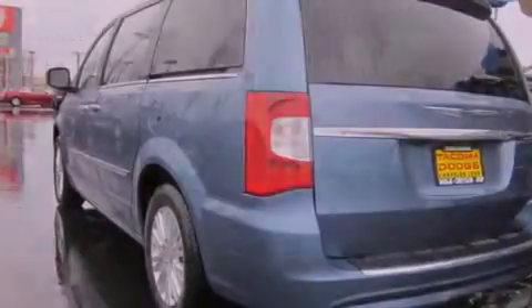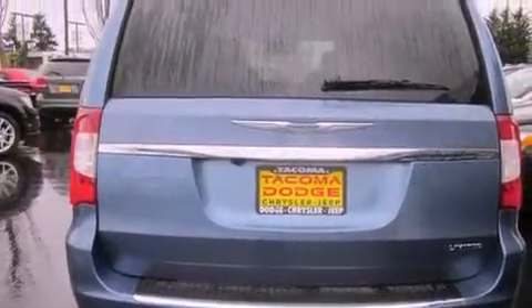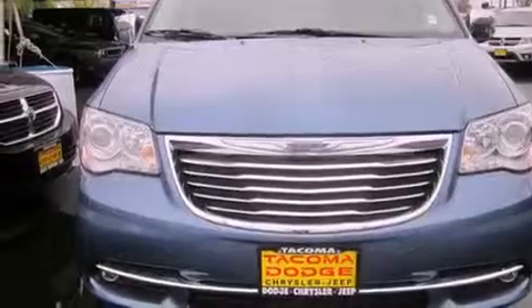Its top features include a navigation system, heated seats, a DVD video player, alloy wheels, and a sunroof that enables you to fill the cabin with fresh air at the push of a button.